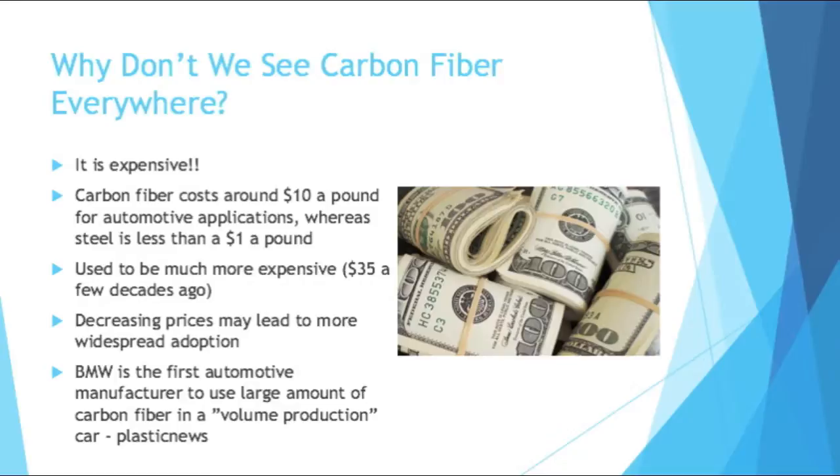In terms of mass production, BMW is the first automotive manufacturer to use a large amount of carbon fiber in a volume production car — a car being produced on a very high scale, not just a luxury car that you only make 5,000 or 10,000 of a year. And it's significant because they're using a large amount of carbon fiber, not just one small component.